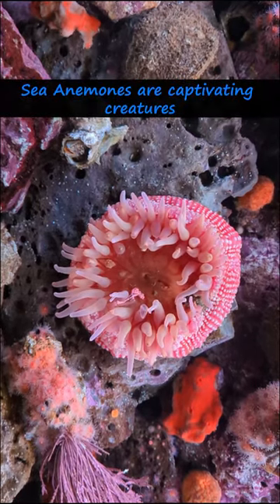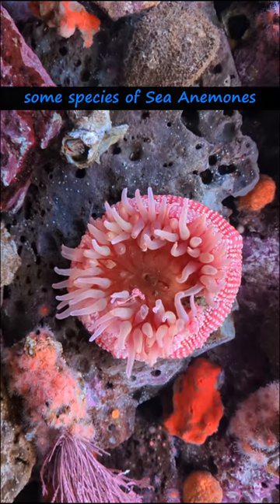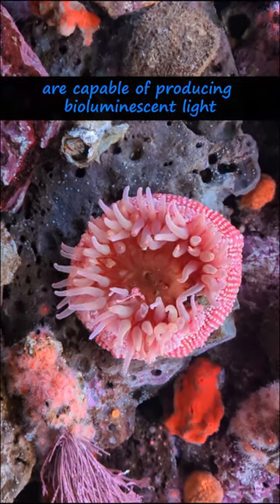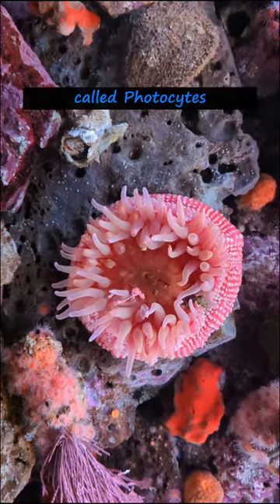Sea anemones are captivating creatures with many interesting traits and behaviors. Some species of sea anemones are capable of producing bioluminescent light. The light is usually emitted from specialized cells called photocytes.